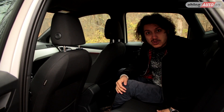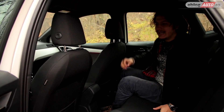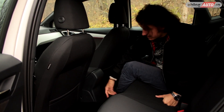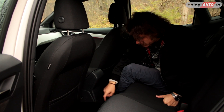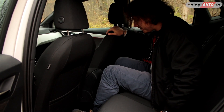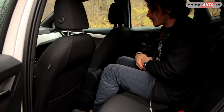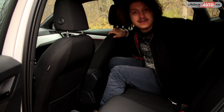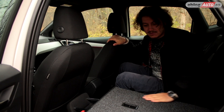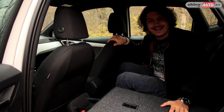În spatele Aronei este mult mai mult loc decât te-ai aștepta — o grămadă de loc la picioare și la cap. Doar că nu avem guri de aerisire pentru cei din spate și există o bucată de caroserie destul de mult ieșită în habitaclu, astfel că persoana care stă pe locul din mijloc va trebui să stea cu un picior într-o parte și cu unul în cealaltă, ceea ce poate deveni destul de inconfortabil în timp. Totuși, poți foarte ușor să rabatezi scaunele, având o platformă perfect dreaptă. Când mergi la ski, este ideală această soluție.